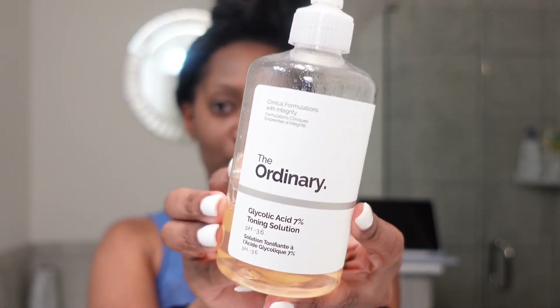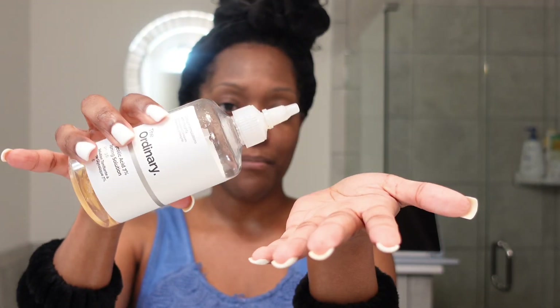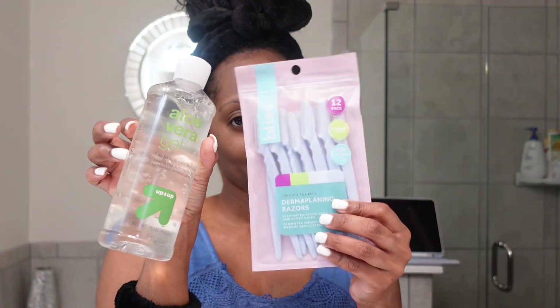This is the toner that I use — I love this. I put it right in my hands and just pat it into my skin. But because we're going to be doing the dermaplaning today, I'm not going to tone because I have a feeling it's going to sting my face. So I'm going to be using these two instead.